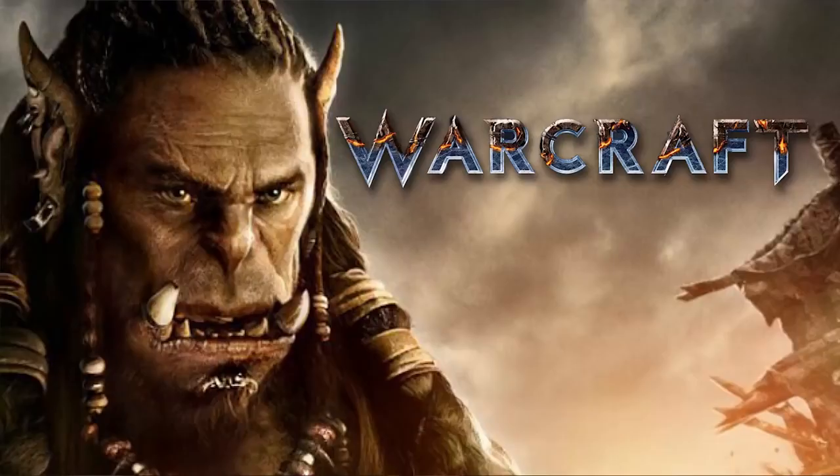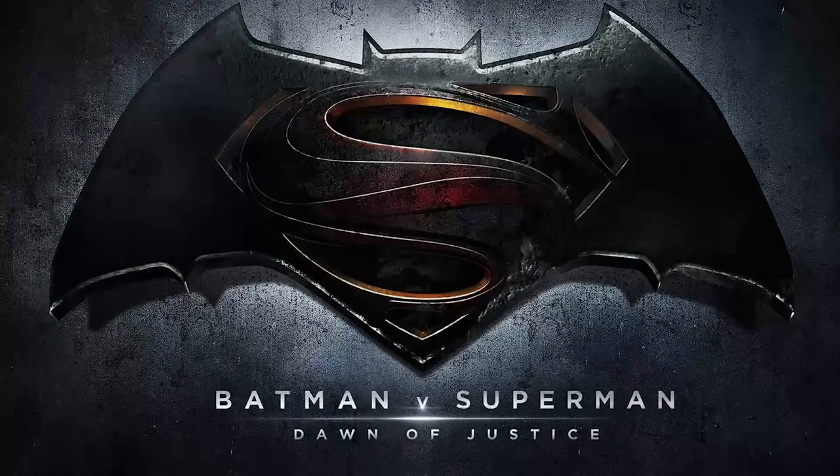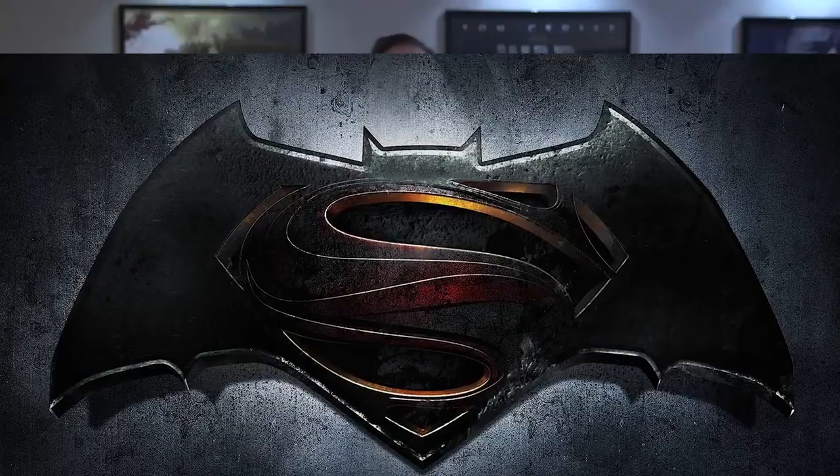Currently, we're working on the big Warner Brothers film, Batman vs. Superman. We also do video games and everything that you can imagine — and that's Day-J.